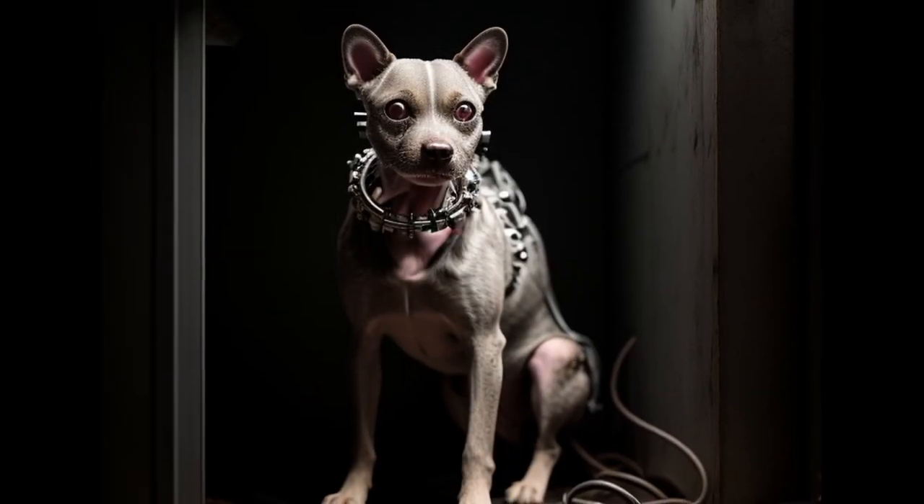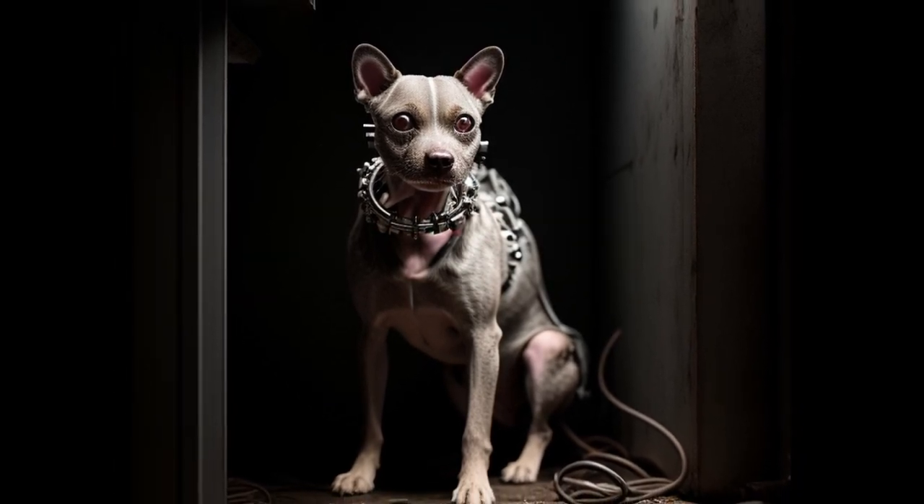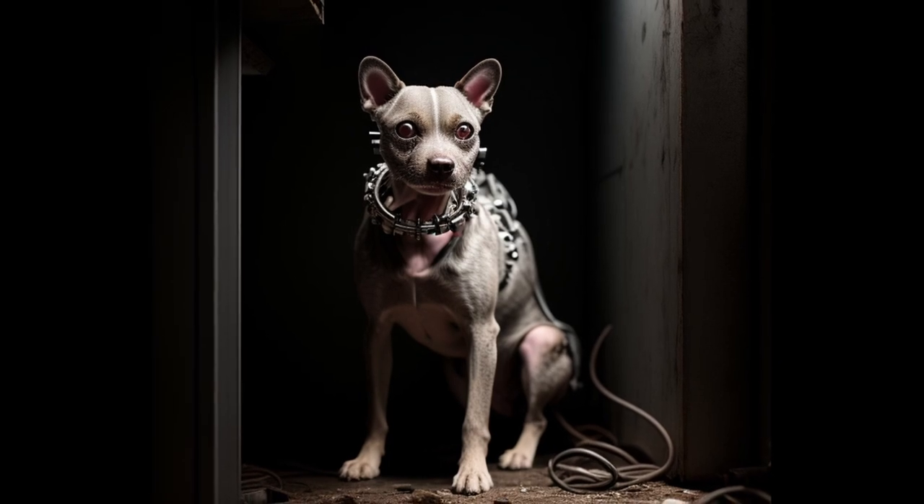I've only known about this SCP for about 5 minutes, and not to be dramatic or anything, but I would absolutely take a bullet for it. Hello everybody, I'm Lavis and the SCP I'm going to tell you about today is SCP-1991, Cybernetically Enhanced Mammalian. Let's begin.